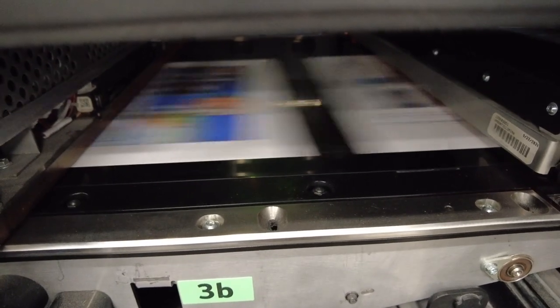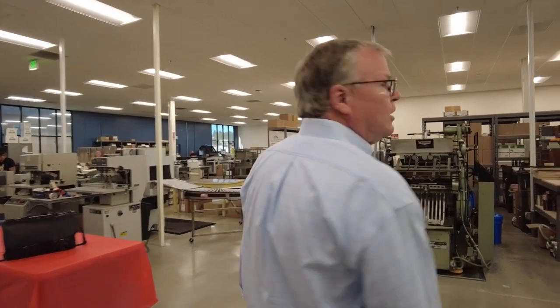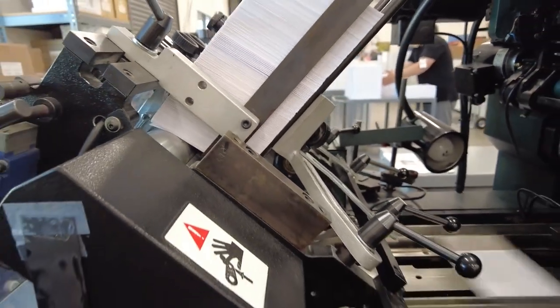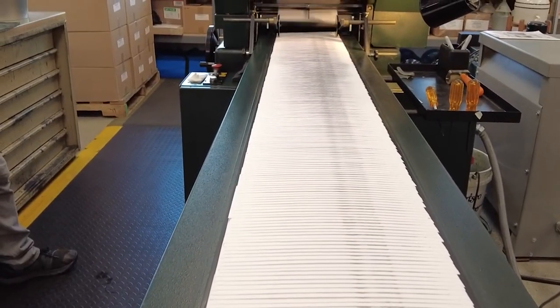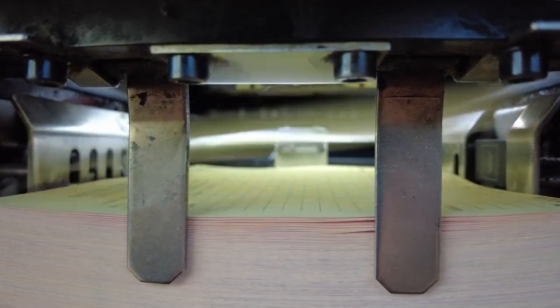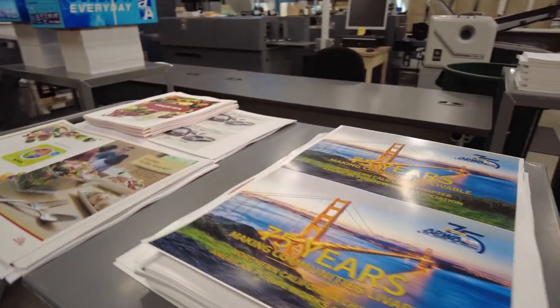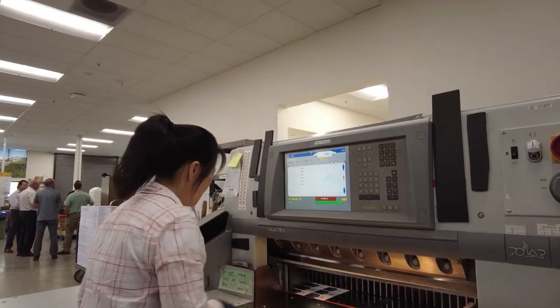We print about a million sheets of paper right in this area every month. We have two offset printing presses — one specifically for printing envelopes and the other is a small sheet-fed Heidelberg. Both presses we run eight hours a day, five days a week.